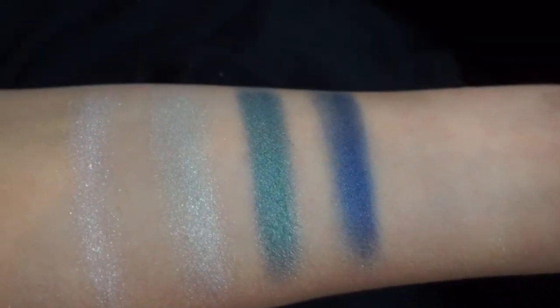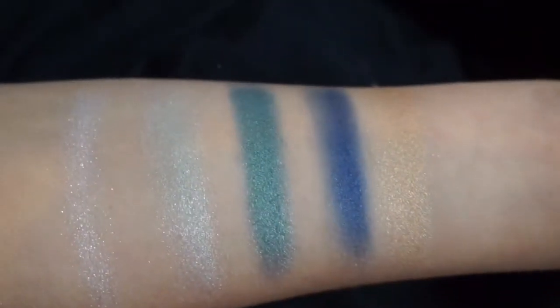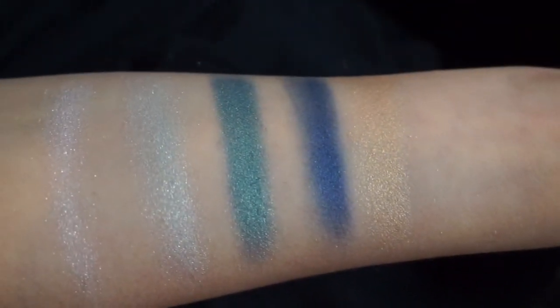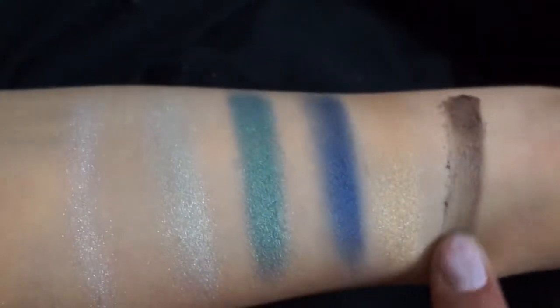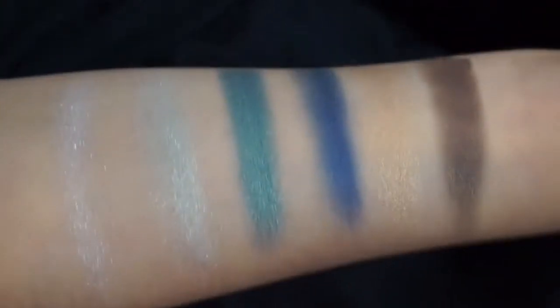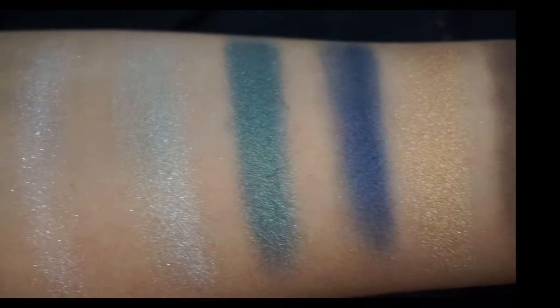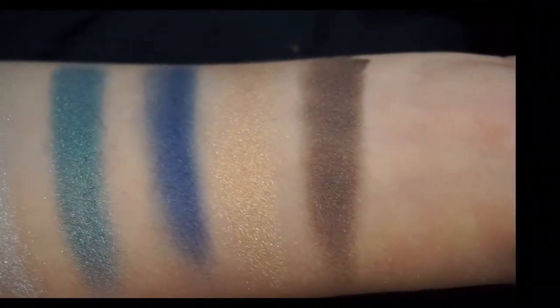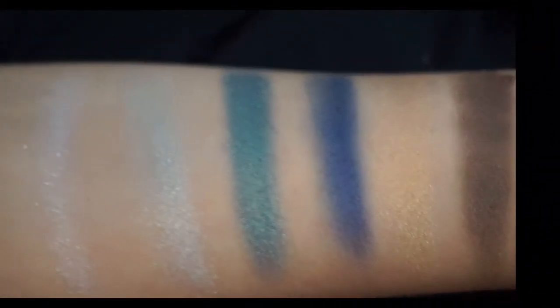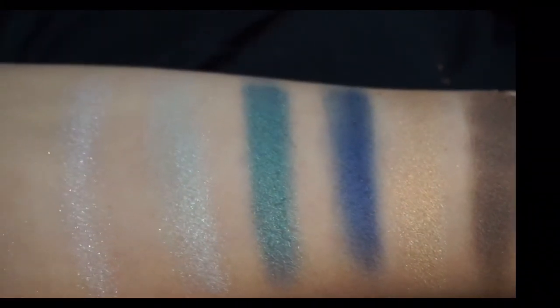You can use Believe as a liner if you apply it wet. Then we have Radiance — another favorite — a nice golden shade that's sheer, but when you apply it wet, wow. Last but not least is Presence, a chocolate brown. The second row is a little bit deeper than the first; you have some good liner shades in this row, some pops of color, and a little bit of pizzazz to the palette, whereas the top row is very everyday and blush shades.